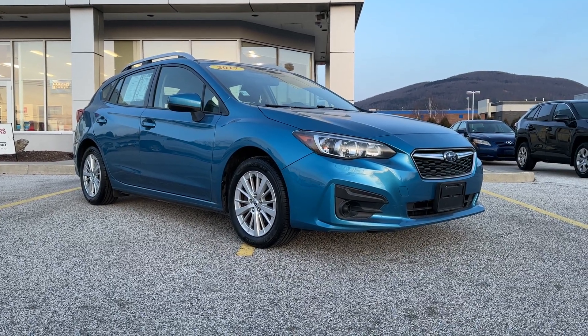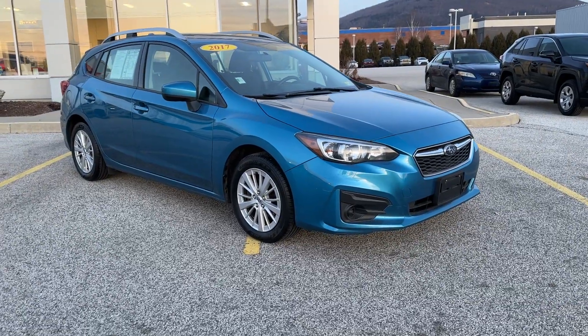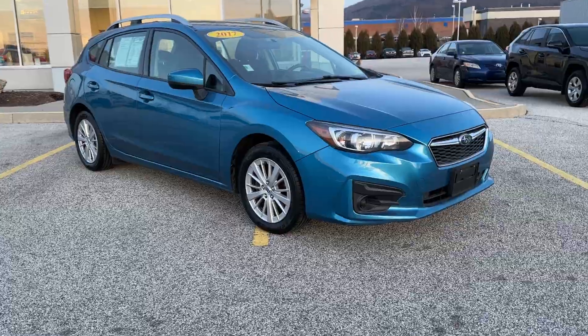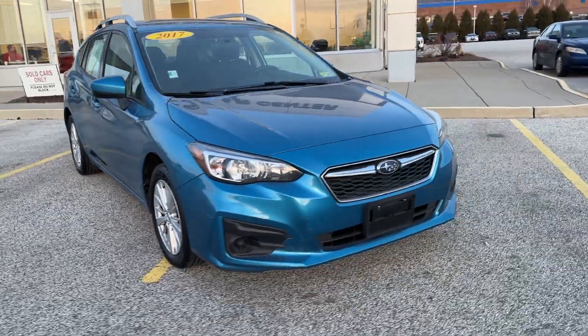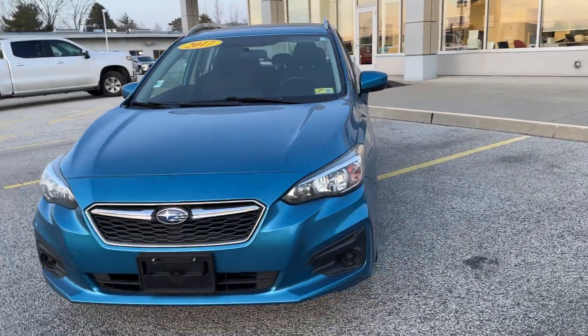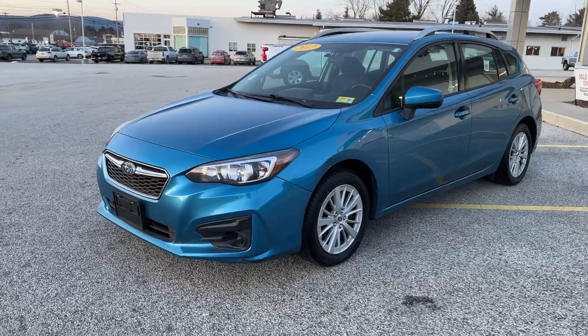Greg, thanks for inquiring about this 2017 Subaru Impreza Premium, finished off in a medium blue metallic. This has a two-liter four-cylinder engine that puts out 152 horsepower and 145 foot-pounds of torque. With all-wheel drive, you can expect to average around 30 miles per gallon.